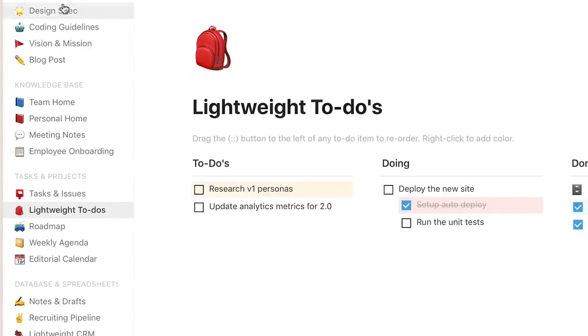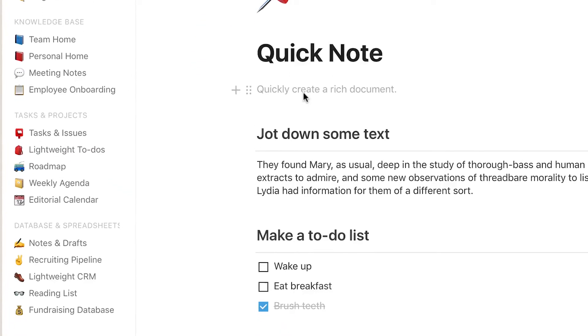Benefit 1: Flexibility. Notion is made to be very flexible and work the way you work. You can set up your workspace however you want, and almost everything is easily customizable.